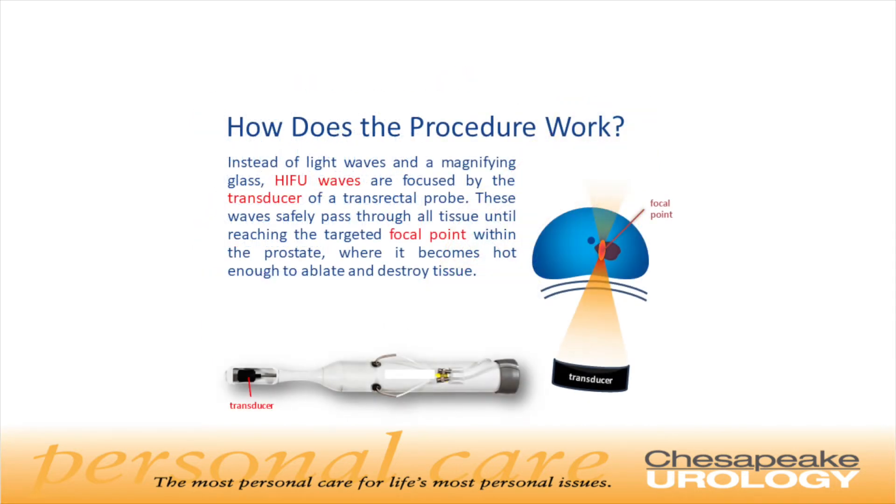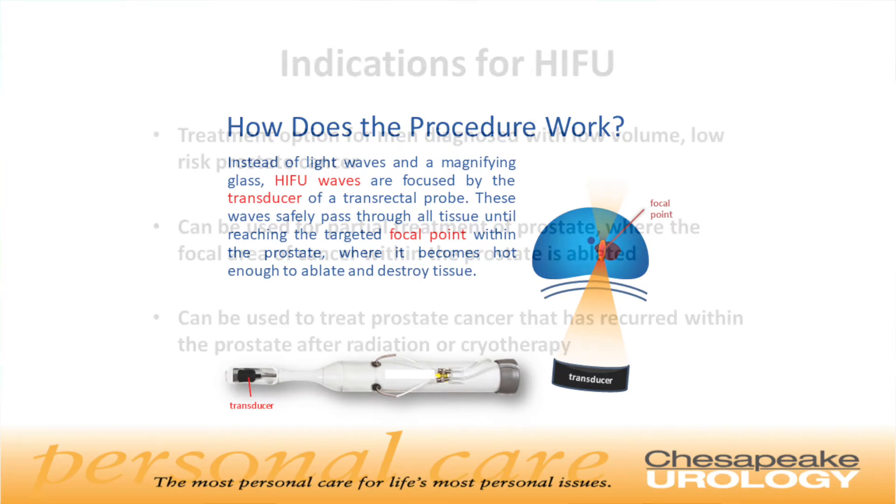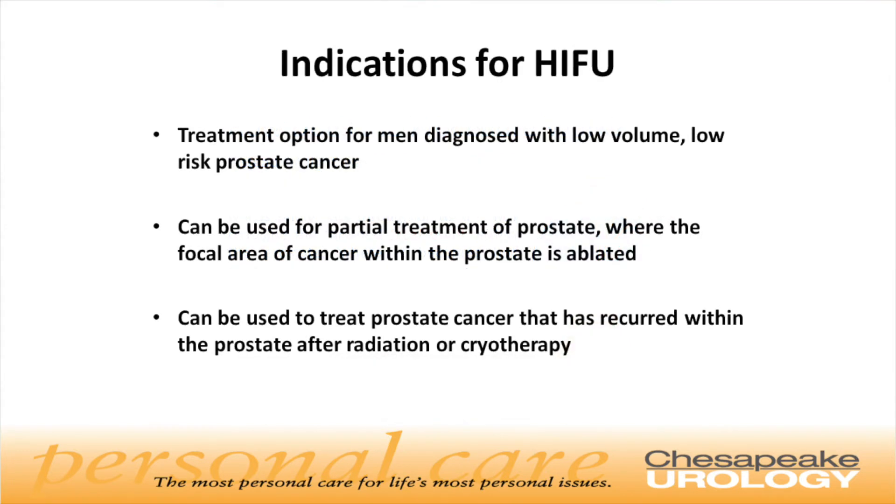Similarly, HIFU uses ultrasound waves that pass through the rectum safely via a transrectal probe. This probe is similar to the prostate biopsy probe which is used for the detection of cancer. These sound waves are magnified and focused on a specific area within the prostate, and these focused waves create enough heat to destroy the targeted prostate tissue. HIFU is currently indicated for patients who have been diagnosed with low-volume, low-risk prostate cancer.